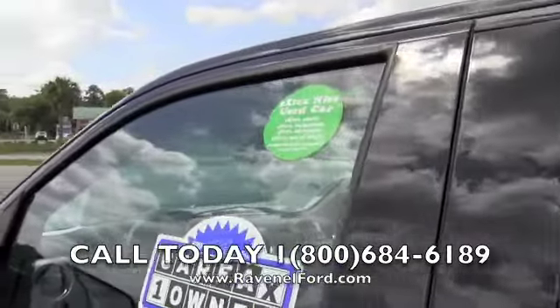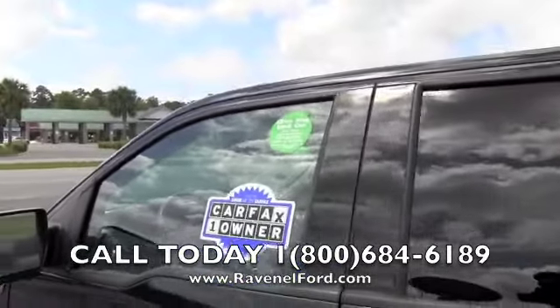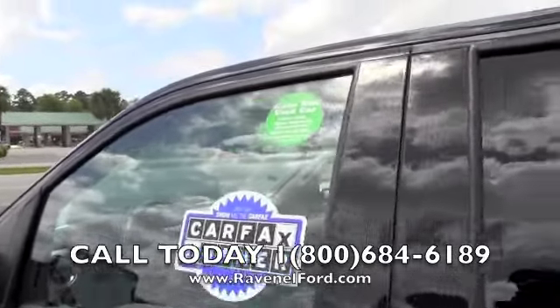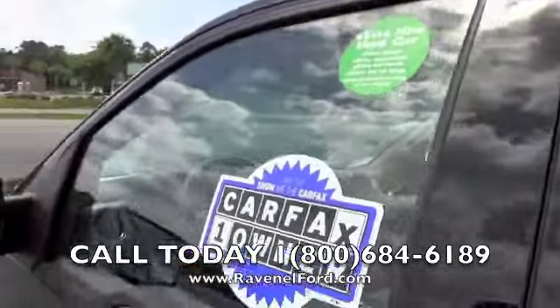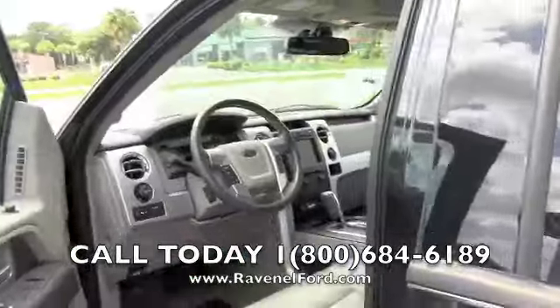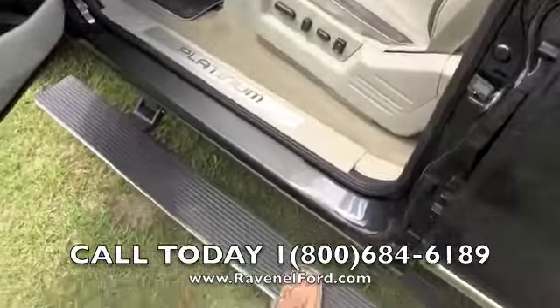This is a Green Dot vehicle, which means it's extra clean, extra inspected, extra serviced, comes with an extra set of keys and a comprehensive warranty at no charge. It's also a Carfax one-owner vehicle. Let's take a look at the inside.